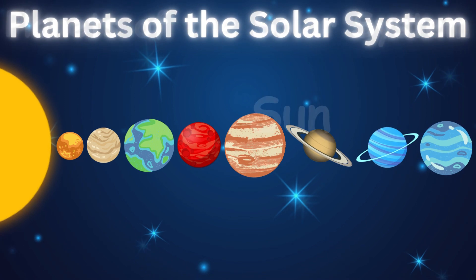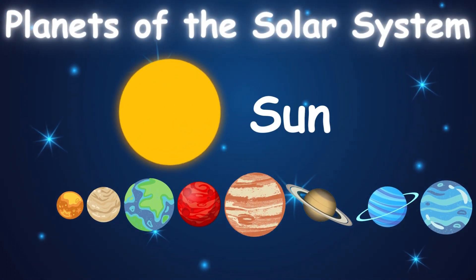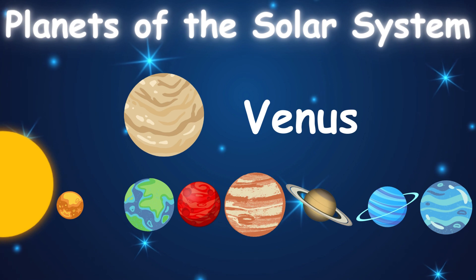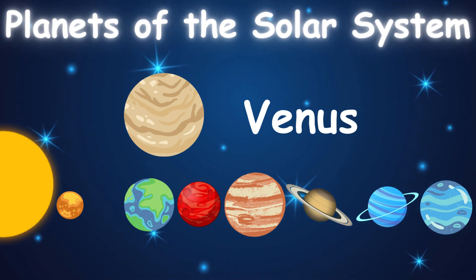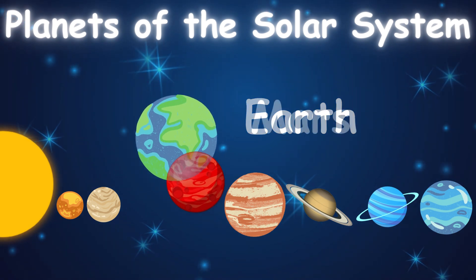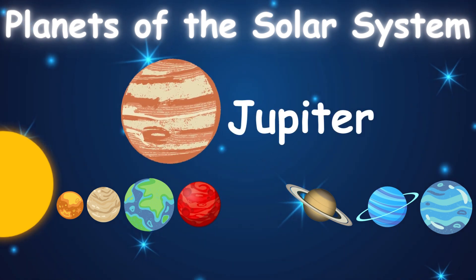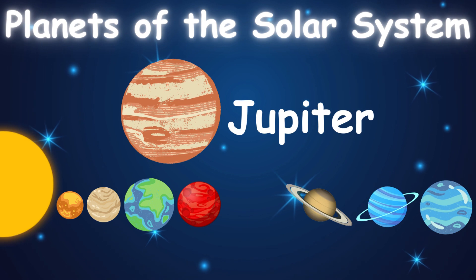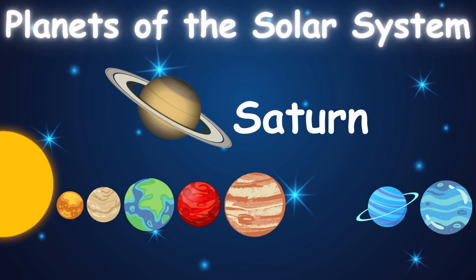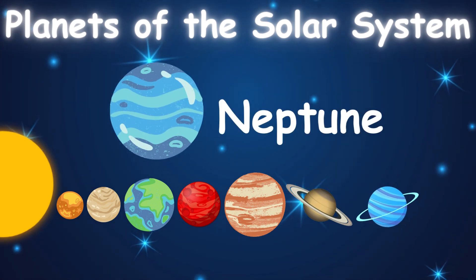Sun, Mercury, Venus, Earth, Mars, Jupiter, Saturn, Uranus, Neptune.